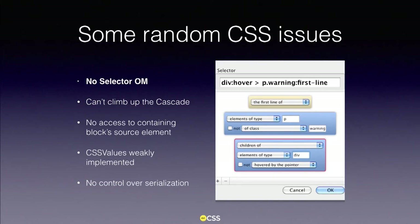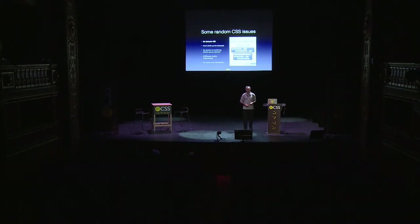Let's take four random CSS issues. First: we have no selector object model. When you parse a style sheet linked to your document, you cannot reach the parsed version of a selector. So if you want to tweak that selector, you have to parse it yourself, tweak it, and reserialize it to push it back to the style sheet. A visual editor for a selector is only doable if you rewrite yourself a CSS selector parser and an object model — that doesn't feel normal.